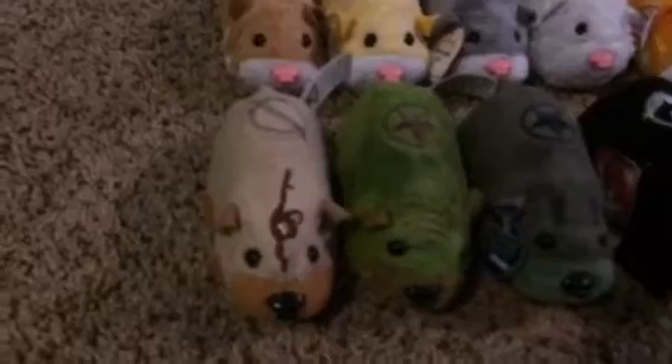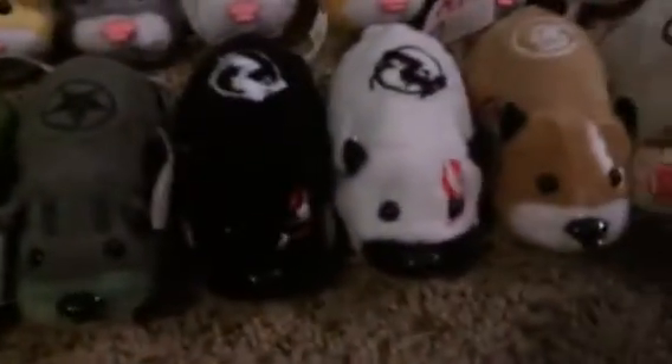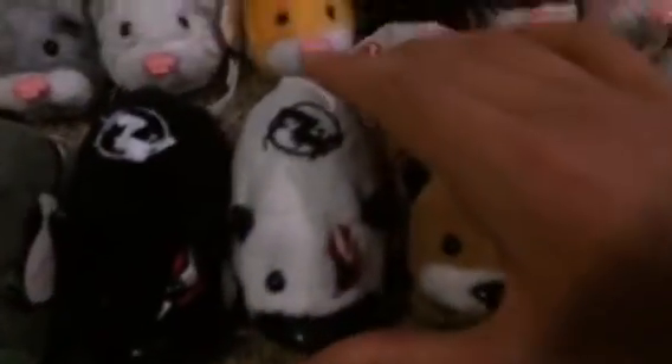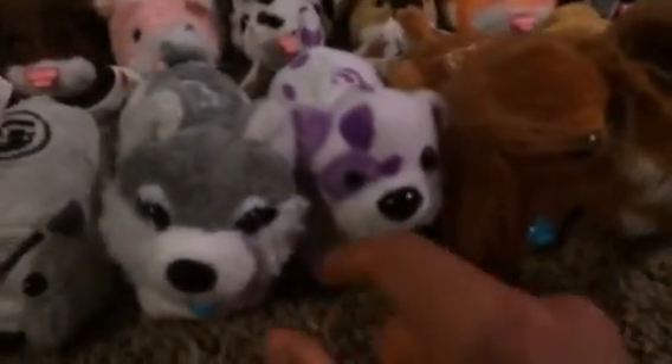Sorry about that. And now to the Kanzoos. Here we have Rocco, Sergeant Surge, Rivet, Draco, Yama, Acer, Thor, and last but not least, the Zuzu Puppies.